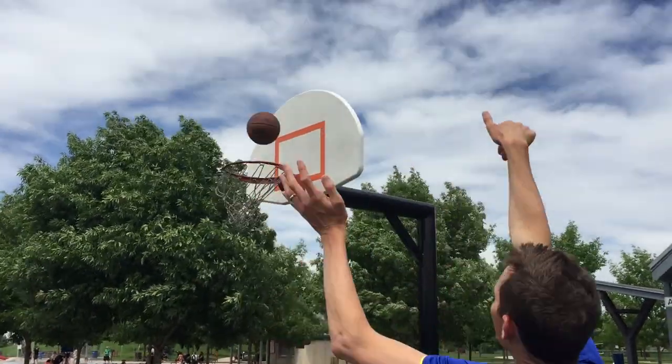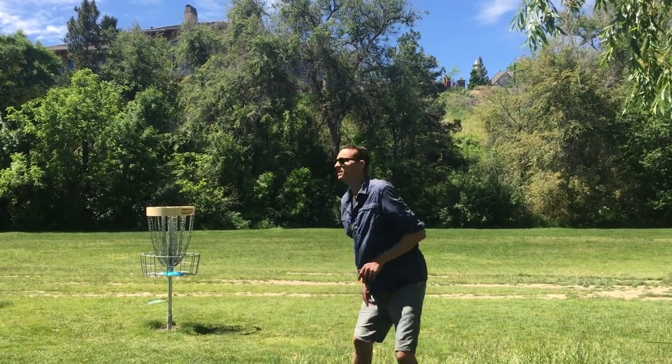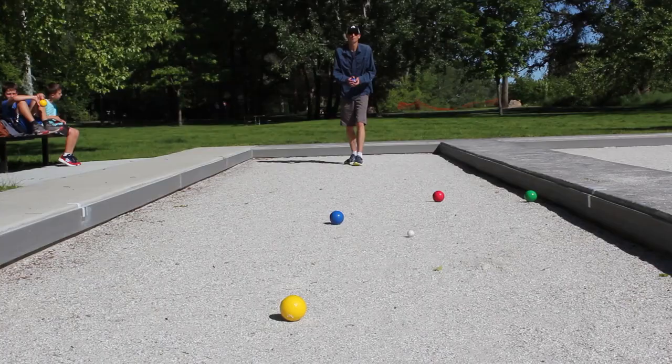Number eight: play some good old-fashioned sports at a park, like basketball. Frisbee golf is actually a pretty popular sport here — they have courses all over the city and you don't have to use a fancy one; you can use a 99-cent one like mine. There's also tennis, pickleball, and bocce ball.